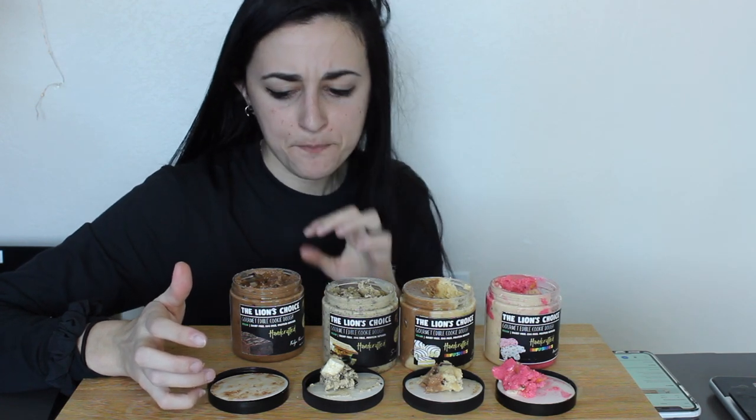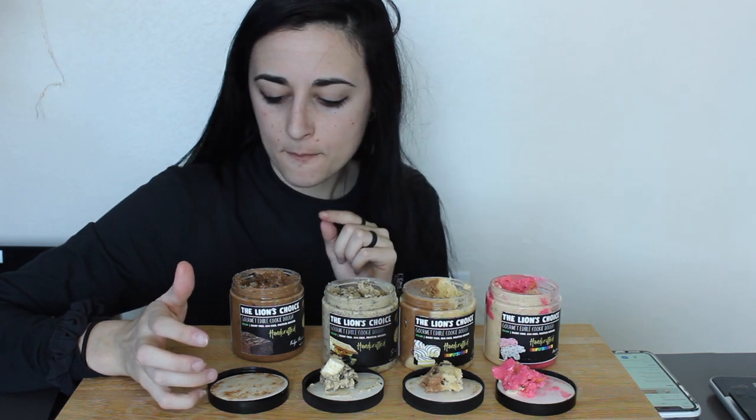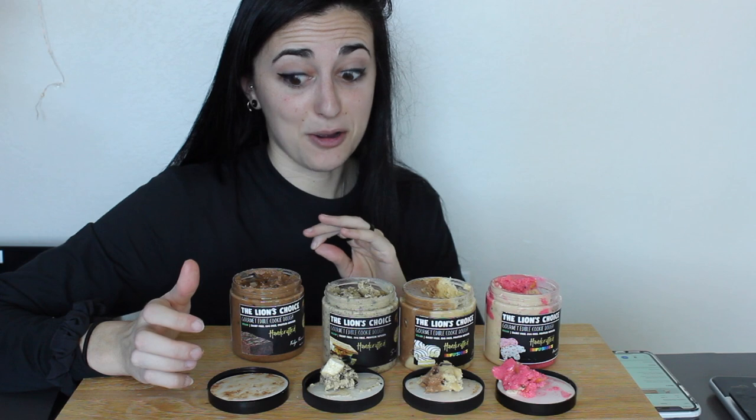Wow, that is so rich chocolate — definitely one where I could only eat so much. Oh my gosh, that is so good. I feel like their past flavors always have this aftertaste that's similar among all of them — not bad — but this just 100% tastes like brownie fudge. That is phenomenal. If you are a chocolate person, go get this flavor.